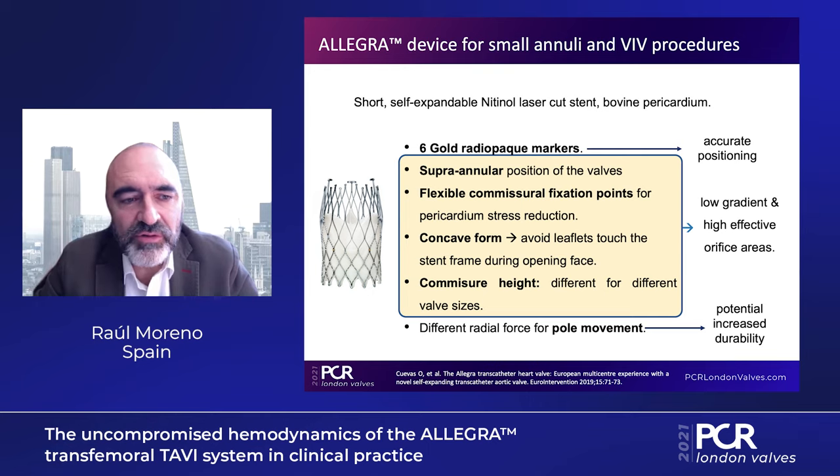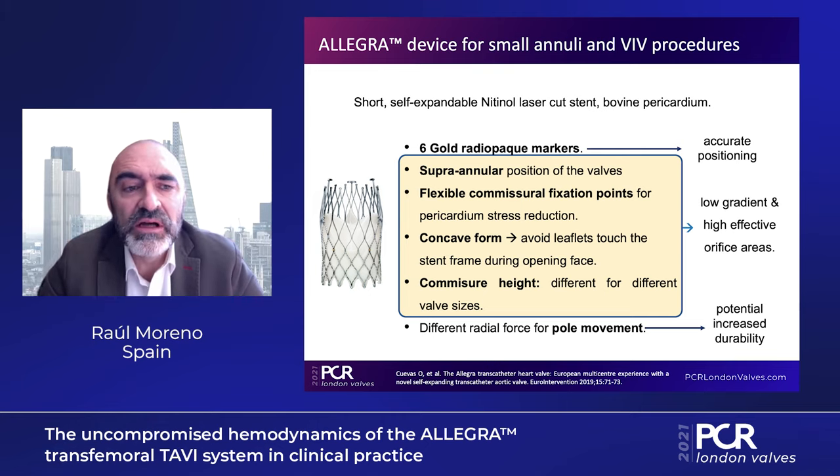Additionally, we introduced the cusp overlap technique and now have single-digit pacemaker rates, which is also important, perhaps for longer-term outcomes as well. Moving to the last part of this session, which focuses on patients with small annuli and specifically valve-in-valve procedures: the Allegra valve has several interesting characteristics that lead to low gradients and high effective orifice areas — a supra-annular position, flexible commissural fixation points, a concave valve form, and commissure height that differs across valve sizes.